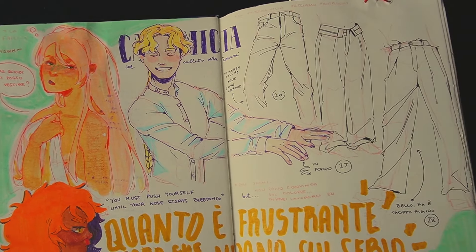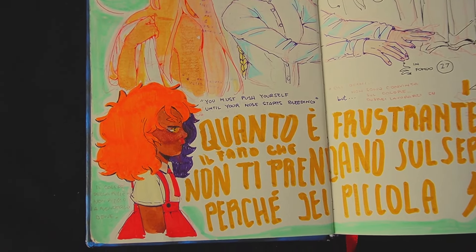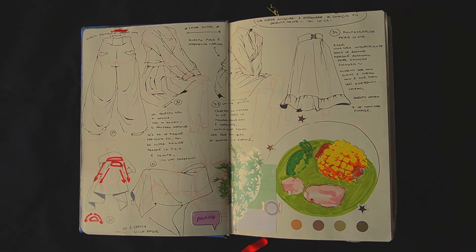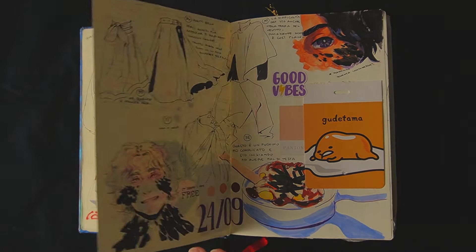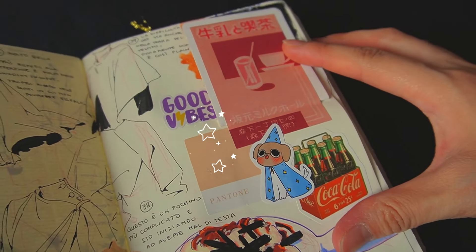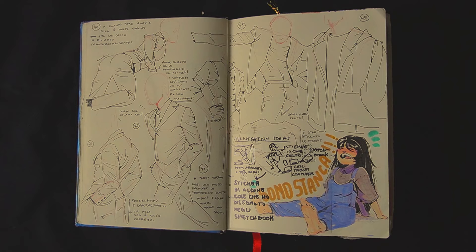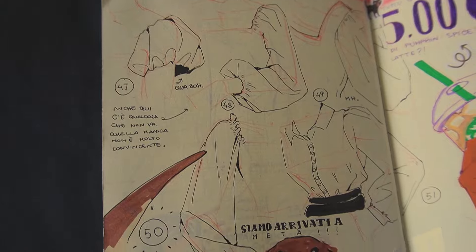I tried to practice folds on my OCs so I could see if I truly understand them or not. Especially on this page, I can tell I'm improving — I can surely say now that I find it less difficult, but I have to draw them consistently so I don't forget. Here I finally reached 50 folds.